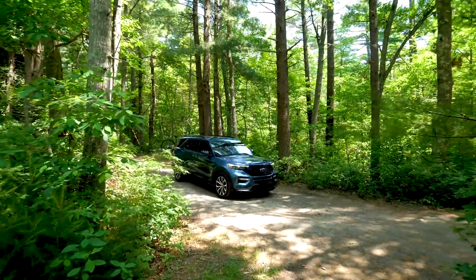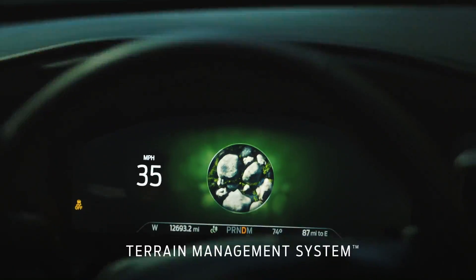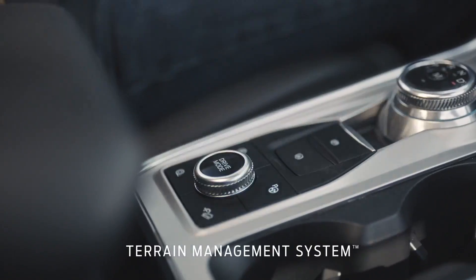That's why every Ford Explorer model with available intelligent four-wheel drive and the terrain management system offers seven driving modes. So with the turn of a dial, you can match your mode to the road.